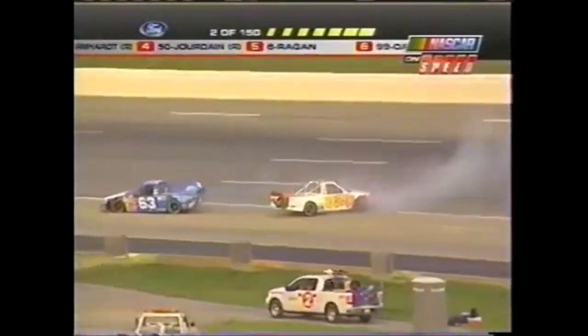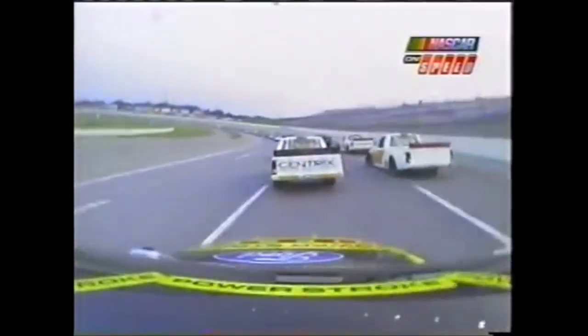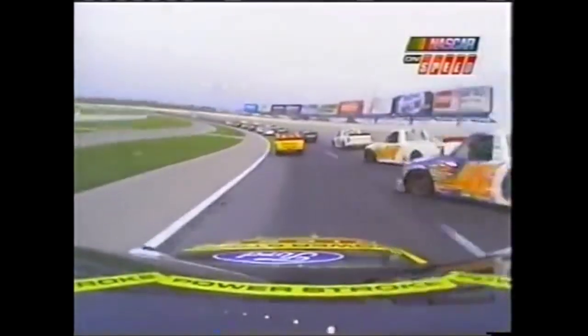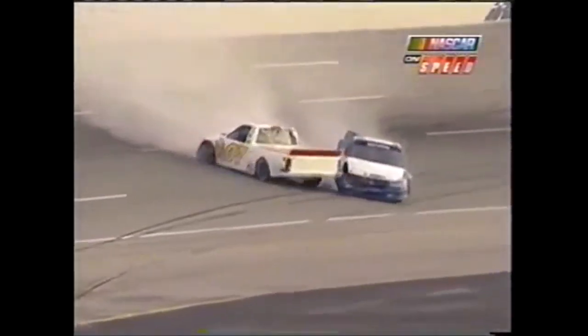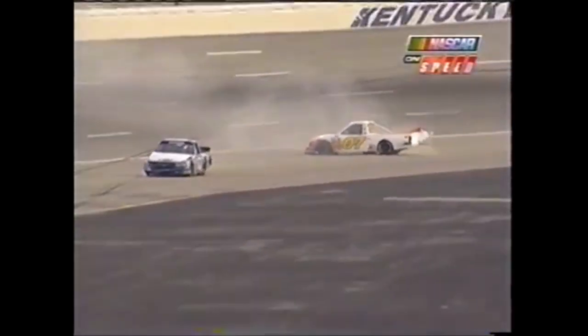The 07 gets turned around. Craig Kensler, that's him right there in the Cintrex Chevrolet. He's going to get loose getting down in turn number one. You see him get loose, he has to chase the truck up the hill. When he does, he makes contact with the 07 of Wayne Edwards, and then Justin Algar came along with absolutely nowhere to go and makes pretty hard contact with the 07.